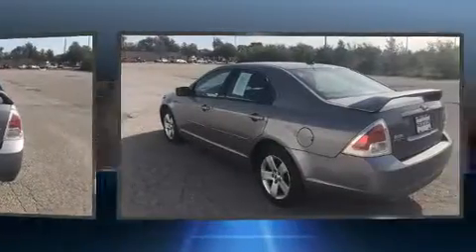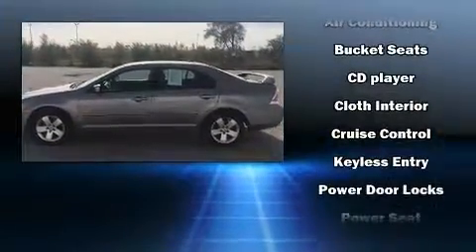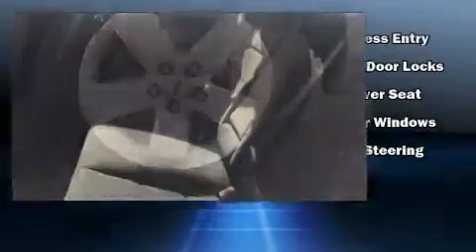Ford also prioritized safety and security by including dual front impact airbags with occupant sensing airbag, head curtain airbags, ignition disabling, and four-wheel disc brakes. This car was designed with safety in mind, allowing you to drive with even greater assurance.